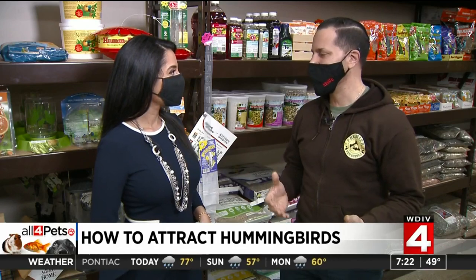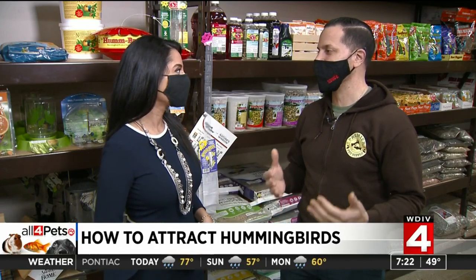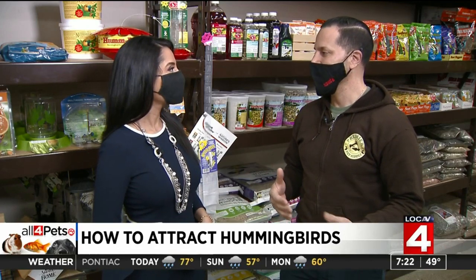I'm with Mike at Premier Pet Supply and today we're switching things up a bit. We're talking about hummingbirds. Hummingbirds are beautiful birds and it's super cool when you can successfully attract them in your yard. There are a few things you can do to make that happen.